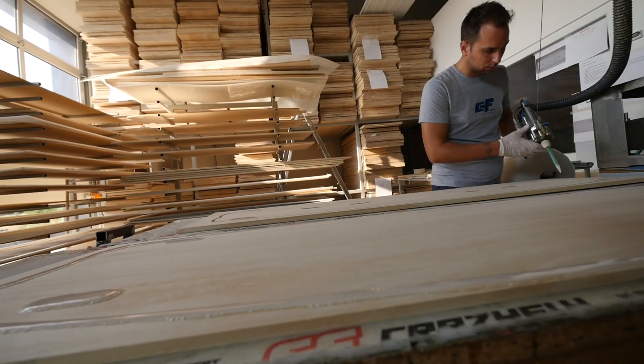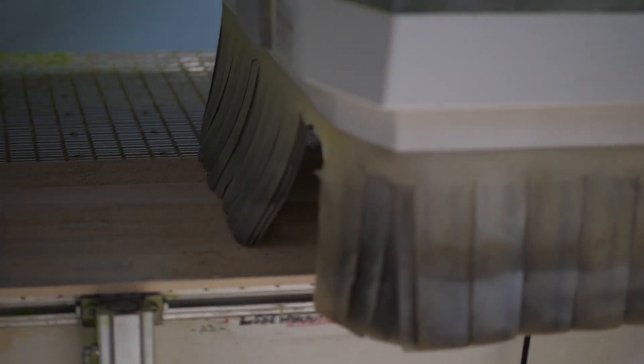This is where the board production starts. We start with a Paulownia woodcore. Every board starts here and every board has a quality control list on it so you can backtrace how it was made.